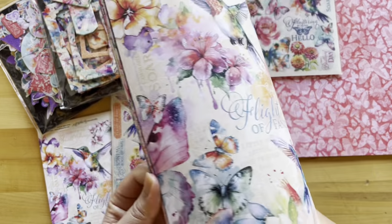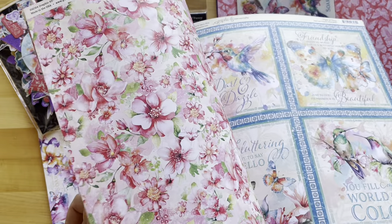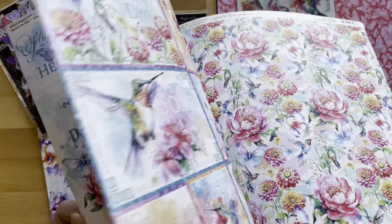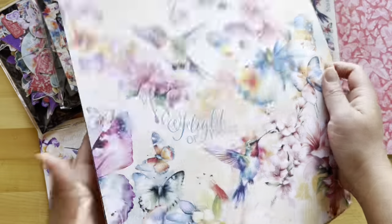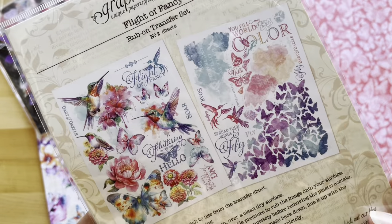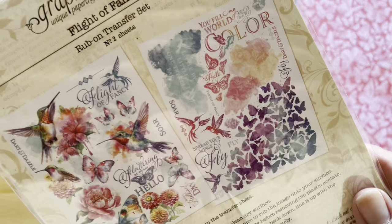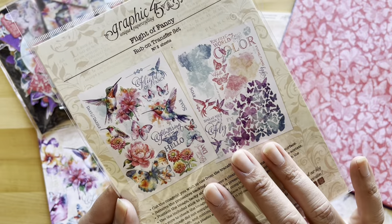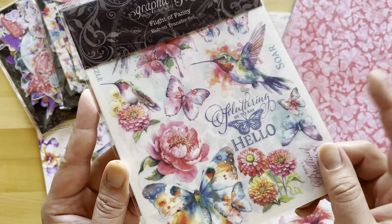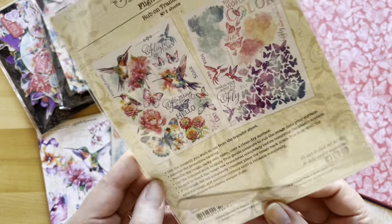And then the 12 by 12 papers — you can see this is in the larger scale, so this is great for your home decor projects and scrapbook albums. The rub-on transfers — in here you're going to get two unique sheets. These have already proven to be some of our favorite embellishments; this is our second round of them. They are great for all of your different surfaces: glass, home decor, fabrics, albums — you can use these on anything.